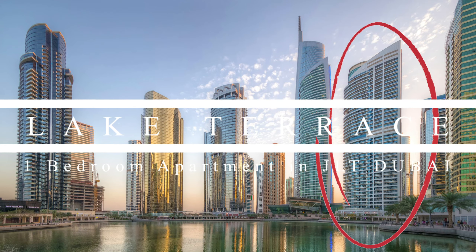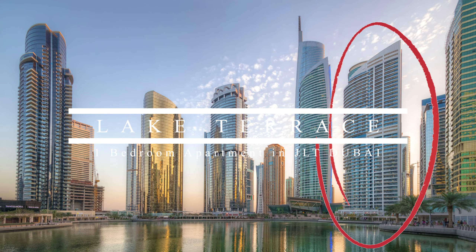Good day, everyone! We are in a Lake Terrace Tower in JLT, Dubai.